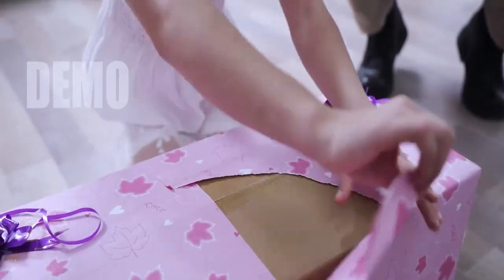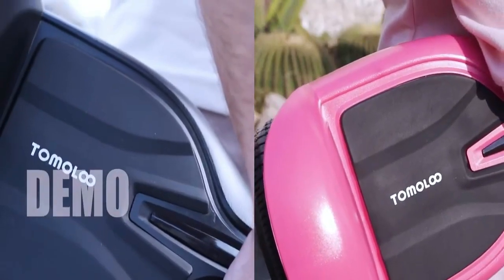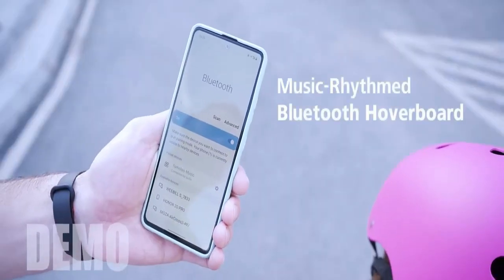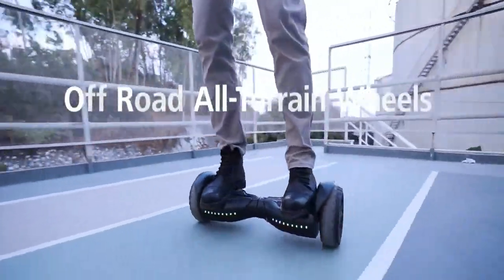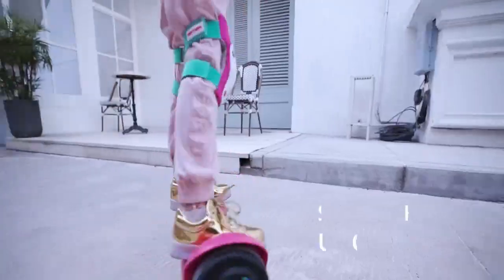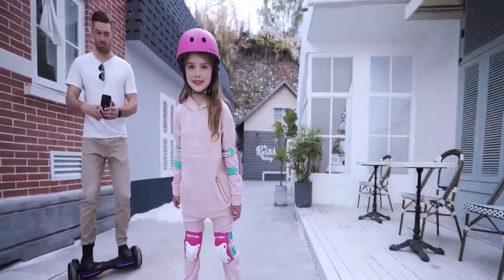Euro or Warrior 8.5-inch all-terrain off-road hoverboard with Bluetooth speakers and LED lights — UL 2272 certified self-balancing scooter. The Warrior is made from a perfect combination of UL-approved materials guaranteeing durability while keeping you safe. With 8.5-inch solid tires and a 700-watt motor, you can ride on all terrains — grass, dirt, gravel, or wet surfaces. Ride like a warrior!